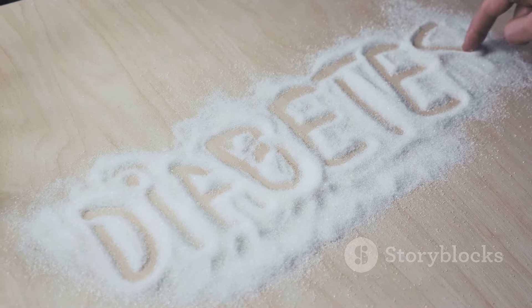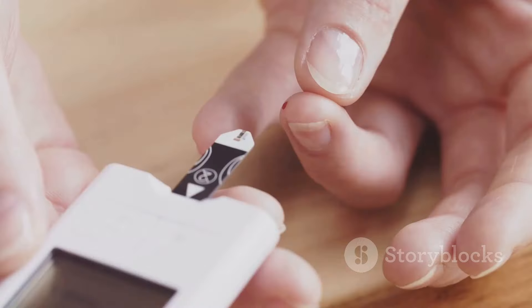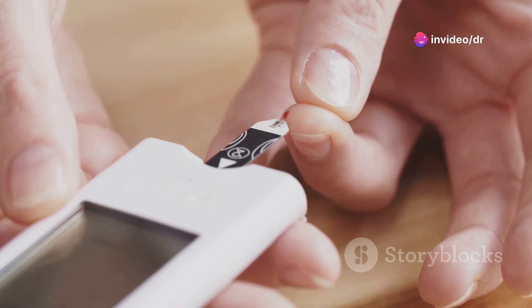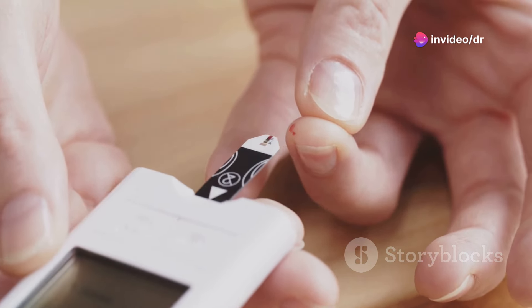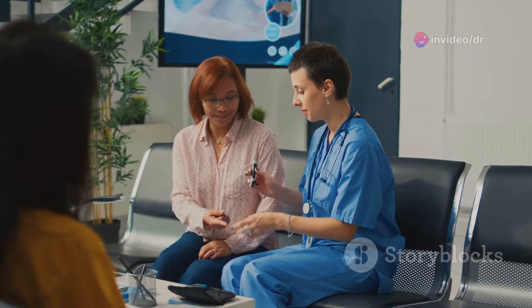In summary, high blood sugar levels can be a serious health concern, particularly for those with diabetes. Regular testing, adherence to prescribed medication, a healthy diet, regular exercise, and stress management can help manage high blood sugar levels.